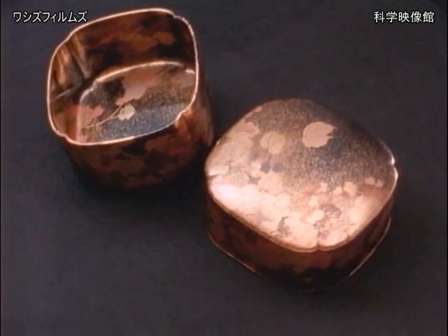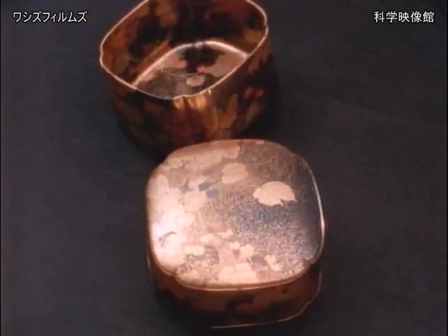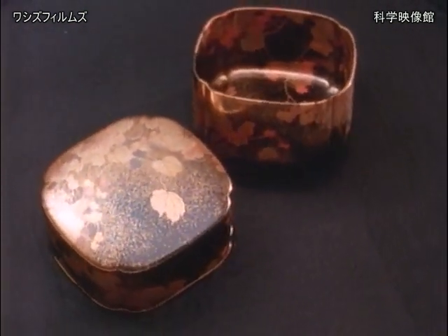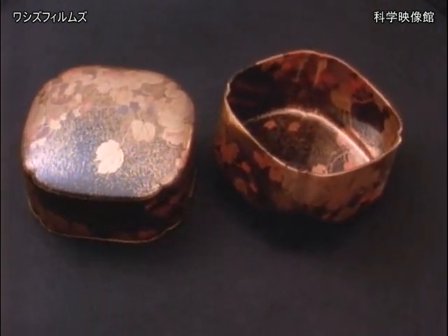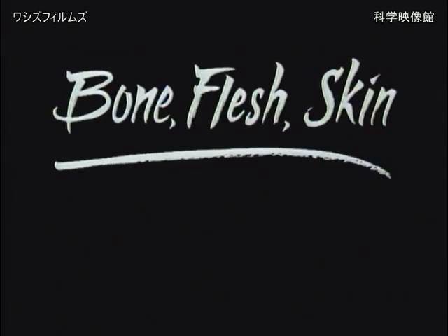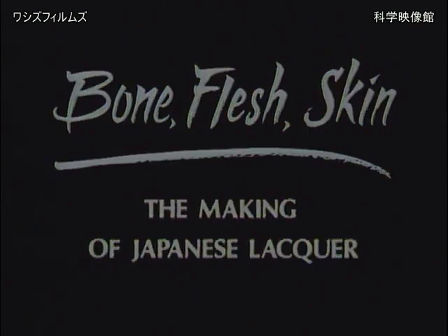When you hold a piece of lacquer, you may only see its intricate design on the surface — its skin. But beneath the skin, there is flesh, and beneath the flesh, there is bone. The most perfect and crispest work.